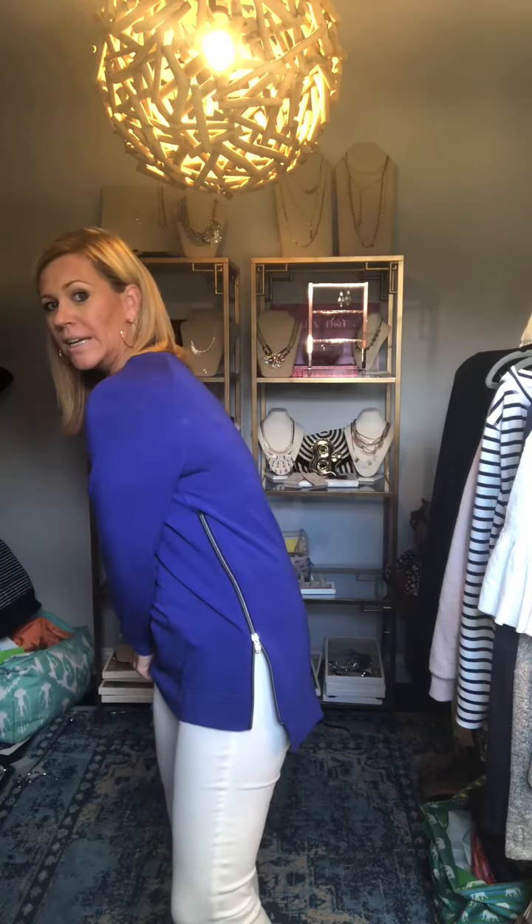One of our top sellers — it is longer, so perfect to throw on over leggings or workout wear, or dress it up a little bit with jeans. It's got the zipper detail on the side. It is longer and more narrow, so if you want it a little bit boxier or slouchy, I would suggest sizing up. You can also create a little bit more room in the width by unzipping the sides.